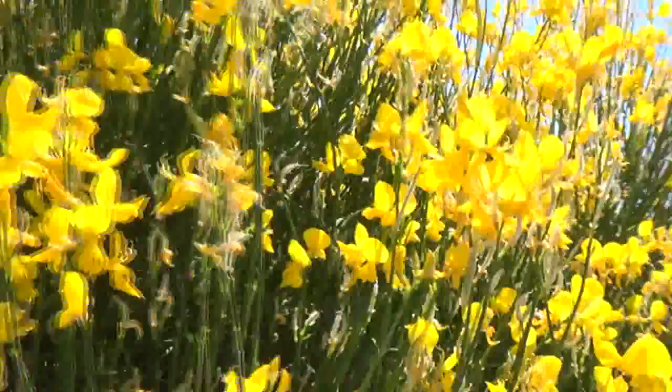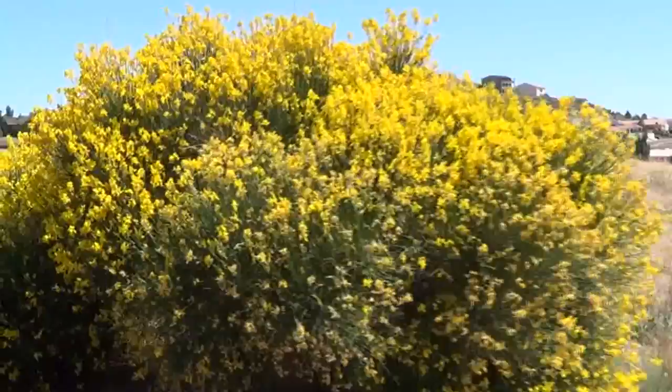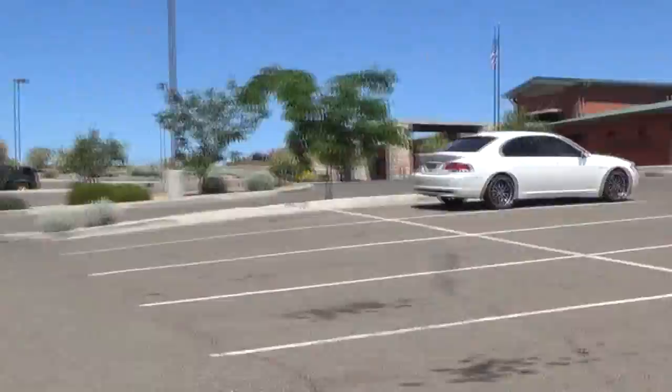They're standing just above head-high. They've been in bloom — it looks like they're starting to fade. They must have been in bloom for at least a month. But they have these spectacular blooms. The fragrance of this part of the garden center is intense. The entire parking lot over here is just filled with this wonderful Broom scent.